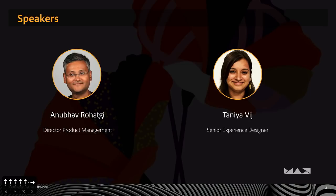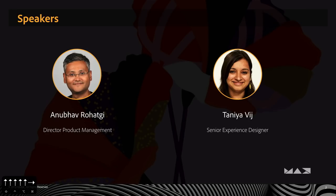My name is Anubhav and with me is Tania. I manage Adobe Illustrator's product management team. My job is to figure out how to make Illustrator better for you guys, and I work closely with the engineering team to get that done. Tania is the designer on Illustrator — she designs all of our UI.